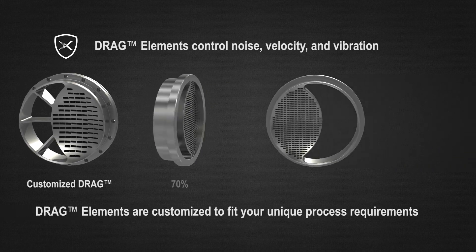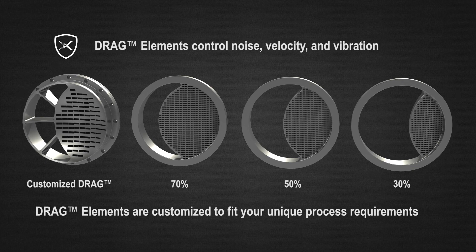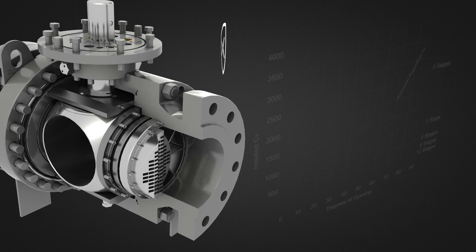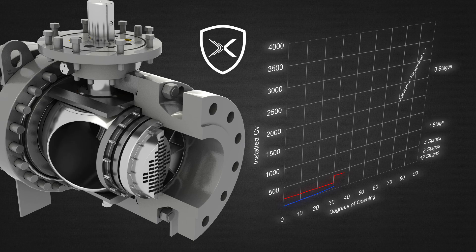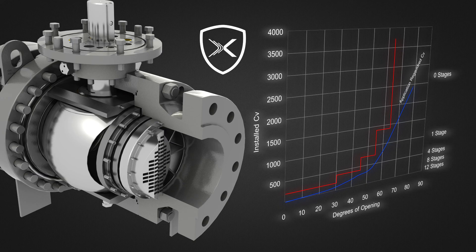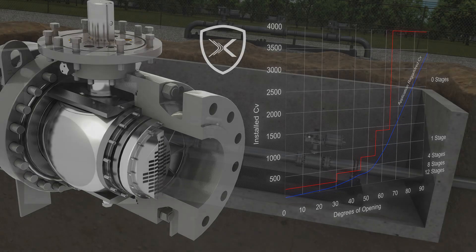The port of the valve can have varying percentages of its area filled with a drag element for controlling noise, velocity, and vibration, and a partial open port for low delta-P, high flow rate. The drag element can have a varying number of passageways, so as the ball rotates to its open position, the CV increases.